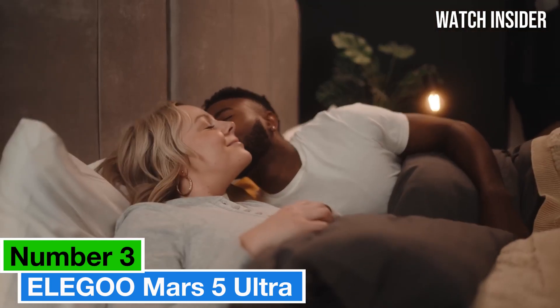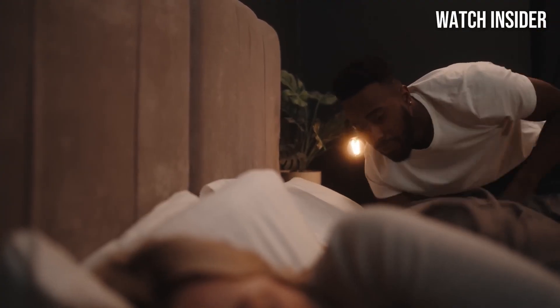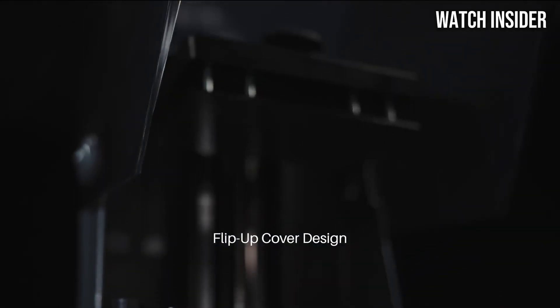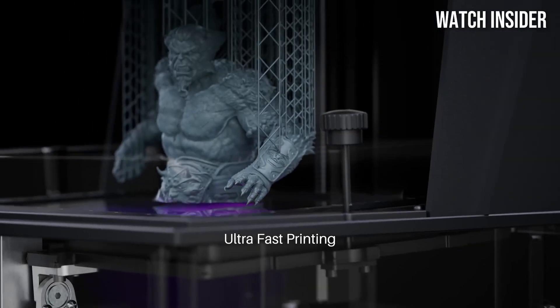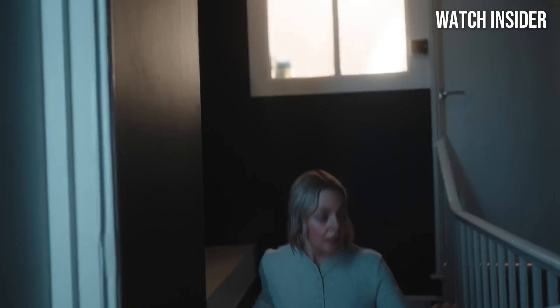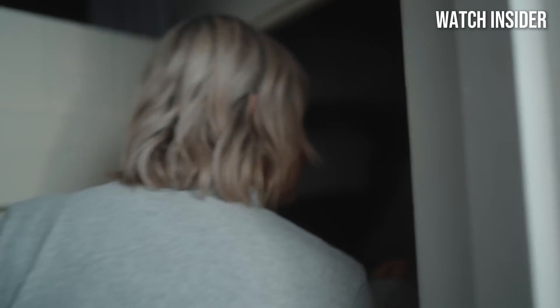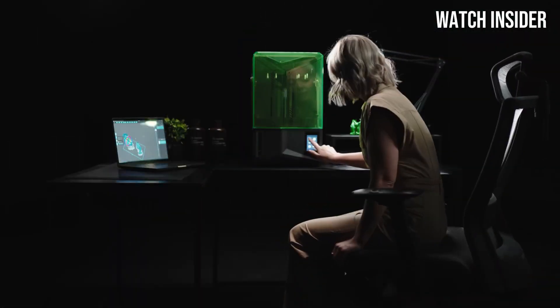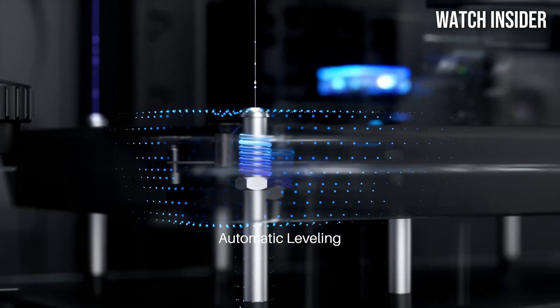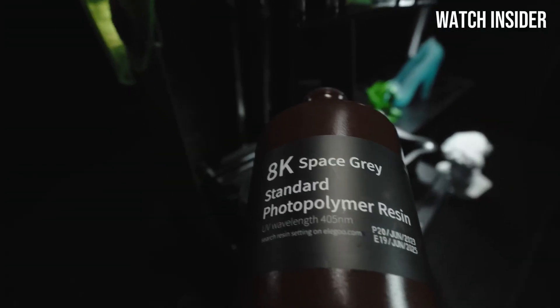Number 3: The Elegoo Mars 5 Ultra is making waves in the world of resin 3D printing, and for good reason. After extensive testing, it's clear that this printer combines exceptional quality, user-friendly features, and affordability, making it a standout choice for both beginners and seasoned enthusiasts. With a 4K resolution and an impressive build size, it captures intricate details with stunning clarity, producing models that are crisp and visually striking. Whether you're printing miniatures for tabletop gaming or complex prototypes, the Mars 5 Ultra delivers results that rival much more expensive printers.